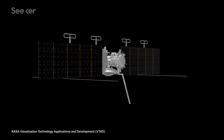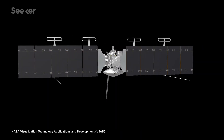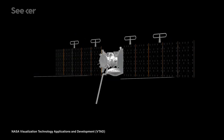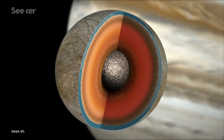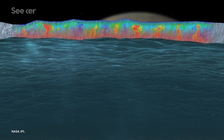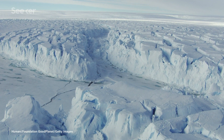The Europa Clipper's payload will be stocked with nine different instruments, each built by researchers across the US and curated by NASA specifically for this mission. Some of the equipment includes cameras and spectrometers that aim to map and produce high-resolution images. Other specialized machinery includes a dual-frequency radar instrument that can penetrate the thickness of Europa's icy shell in search for subsurface lakes, like the ones found in Antarctica.